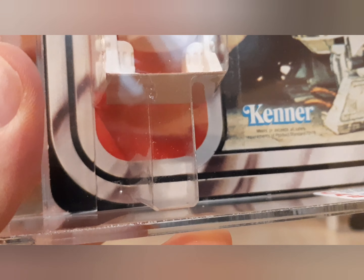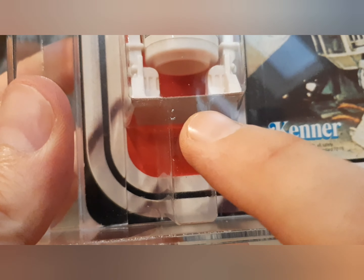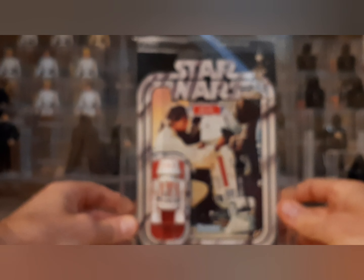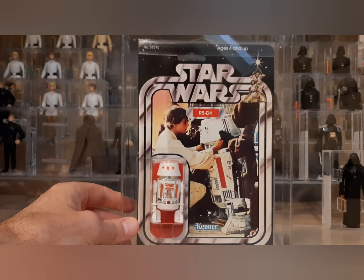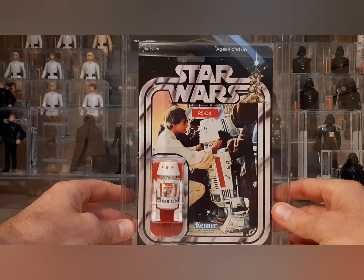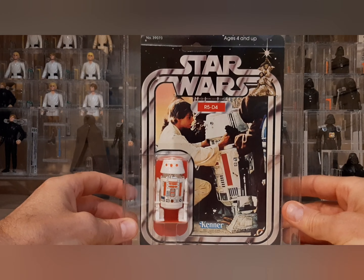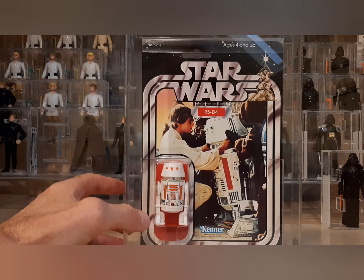The only flaw I found when I got it was down here — a couple little tiny nicks, and that's it. They're not holes, just kind of dings, but they're so minuscule. The camera's making it look a lot worse than it is, but this thing is pristine. Absolutely pristine. It was just graded by Collector Archive Services.